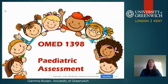Hi, my name is Gemma Bowden. I'm going to be teaching you the assessment of pediatric patients, which is a subject I like very much. I teach it in the second year, and hopefully this will give you the tools you need to not be afraid of assessments and prepare you for second year. I work at the University of Greenwich at both Medway and Avery Hill campus. I joined in April 2016.